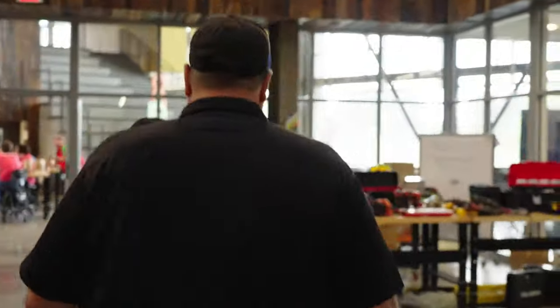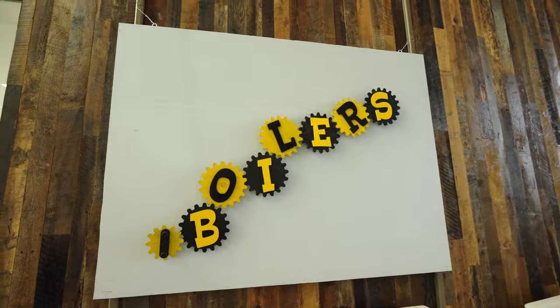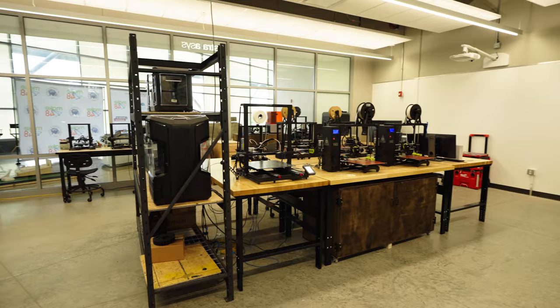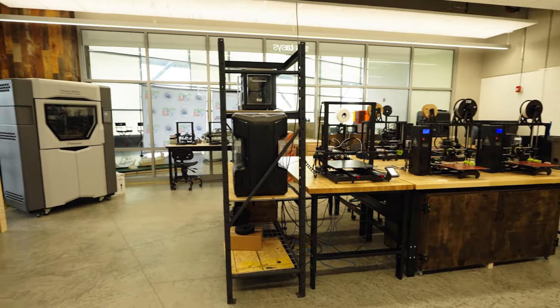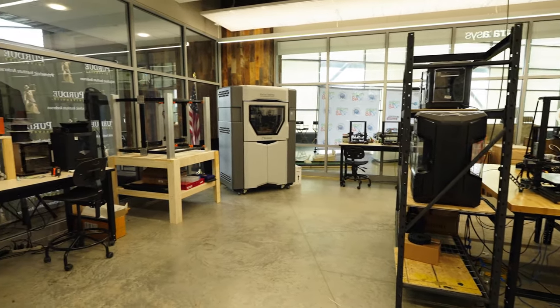3D printing — this is additive manufacturing or additive technology. We do everything from typical plastic filaments all the way to carbon fiber, nylon, and Kevlar. We even have a resin printer that does more complex parts and adds a lot of detail.